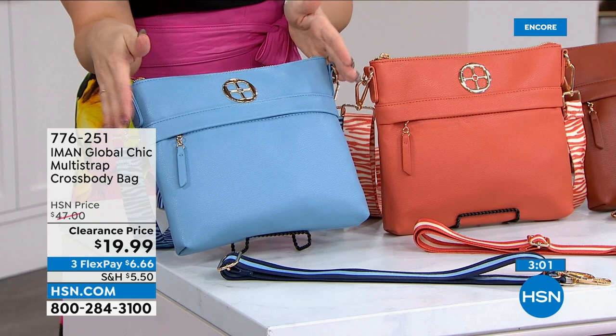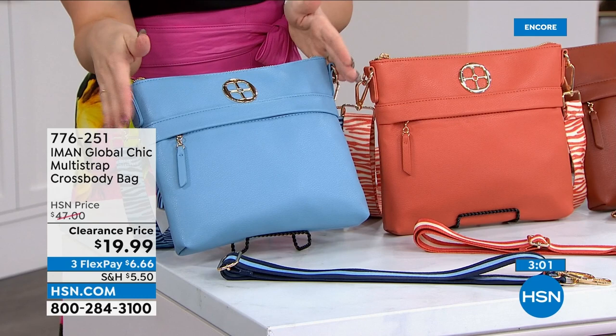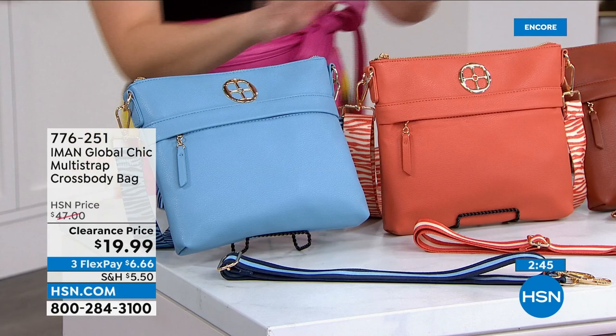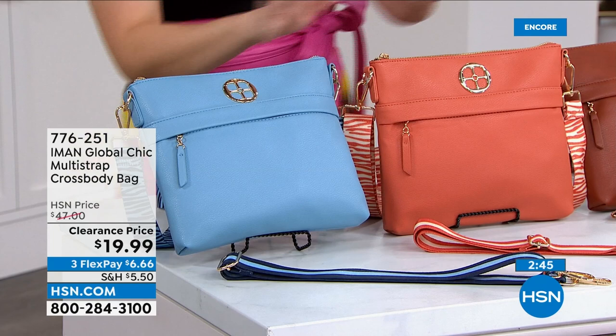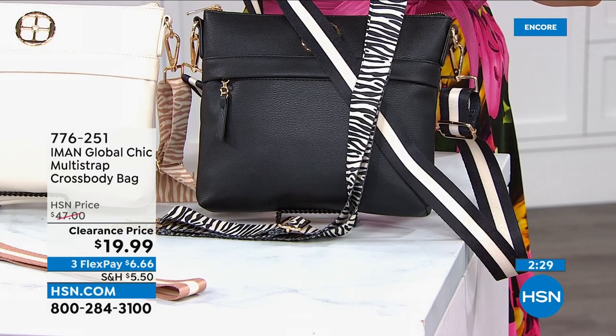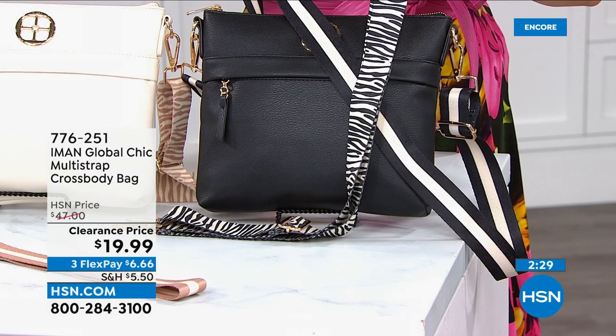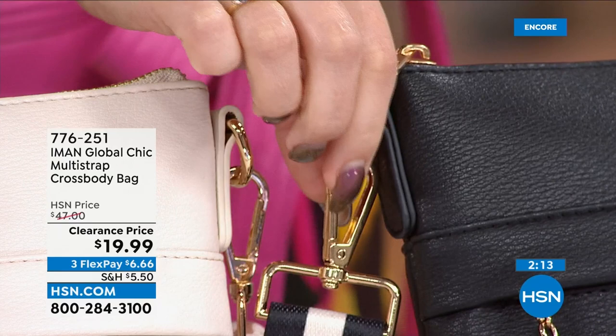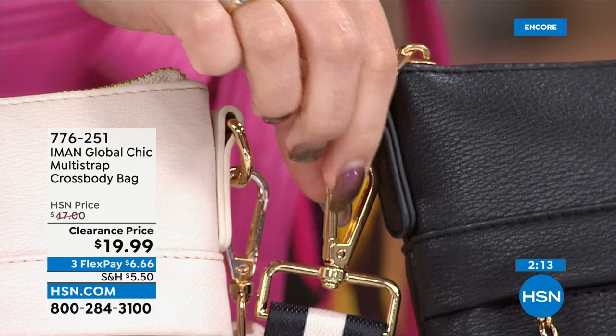The two straps come with each bag. At 17% off on clearance today, this perfect 10-by-9 size is not too small like a clutch and not overly big — it's just right, with gorgeous gold hardware. Blue, Orange, Cognac, Cream, and Black with cream accents are the options. The tiger print and striped straps are both removable and easy to swap — just a little closure you snap on and off. Or take them both off and use it as a handheld tucked under your arm.